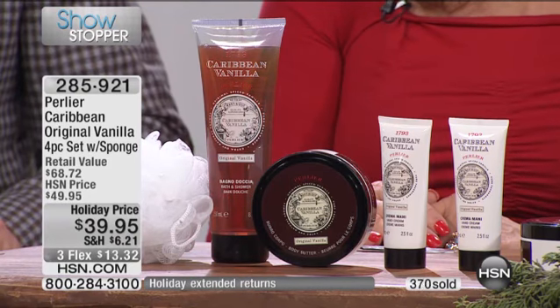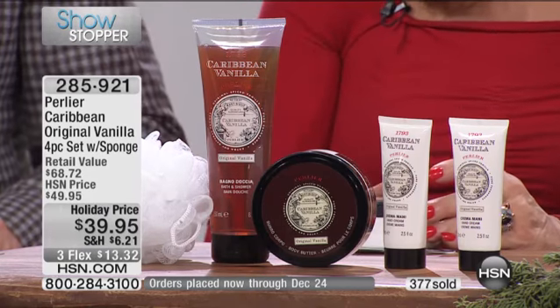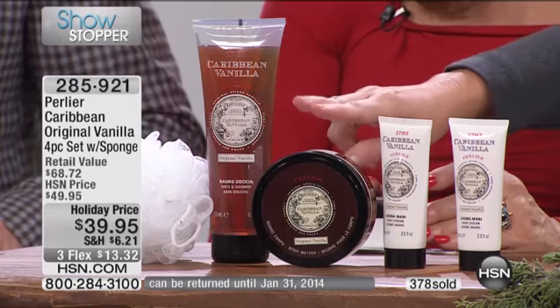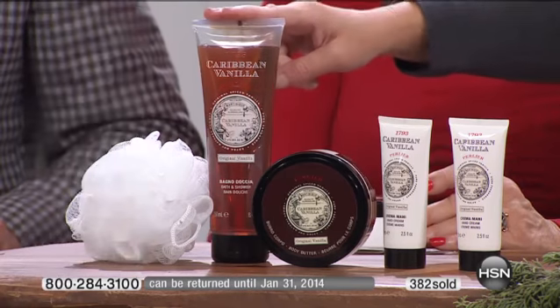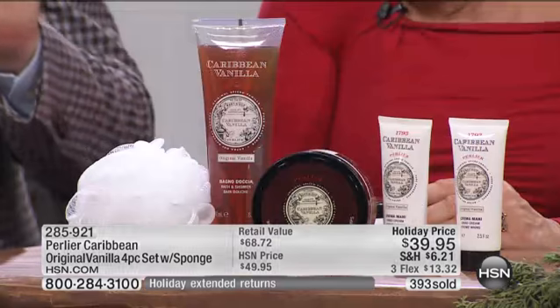We are very busy — about 900 sets left for the entire country. Remember, $39.95 is our holiday price. This body butter alone is $39.95, and you get the full-size bath and shower gel, two hand creams, and the white sponge — a $5 value on top of that. It is the best value. On three flex payments, that's $13.32 and we ship it out for that first payment.